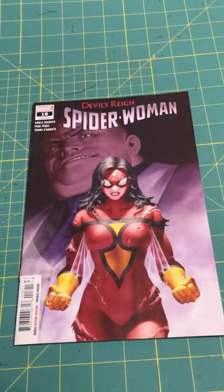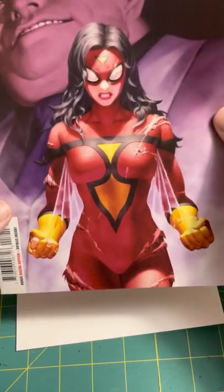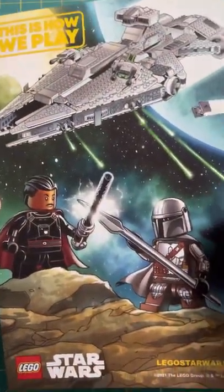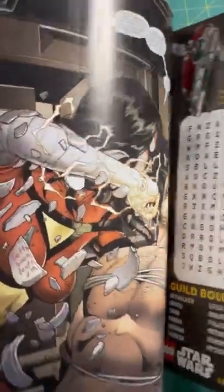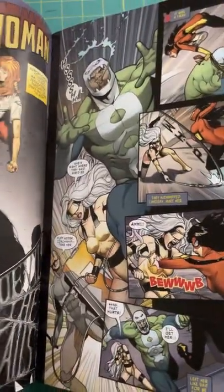And Spider-Woman: Devil's Reign No. 18. We've got Kingpin, I believe, standing behind that amazing artwork there of Spider-Woman. Look at that — that's a really good cover. And there's a really neat Lego ad on the back of the comic. They look really neat. And here's just some interior art — a quick look. Oh, that's beautiful.